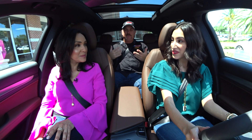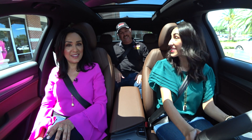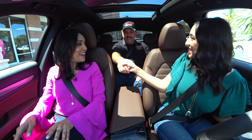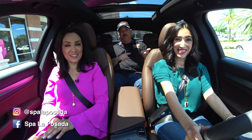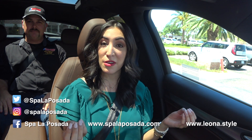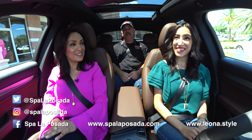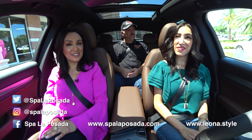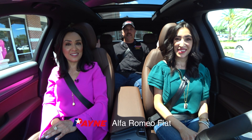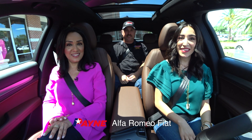This brings our Payne Street Team Test Drive to a conclusion. Thank you for joining us, ladies. Thank you for having us. We had a blast. Check them out on Facebook, Instagram, Twitter, and www.SpaLaPosada.com. And then for our boutique, we have www.Leona.style. And after you visit there, be sure to visit PayneAutoGroup.com — home of Payne Alfa Romeo Fiat and the Payne Alfa Romeo Stelvio. We'll see you next time on the Payne Street Team Test Drive.